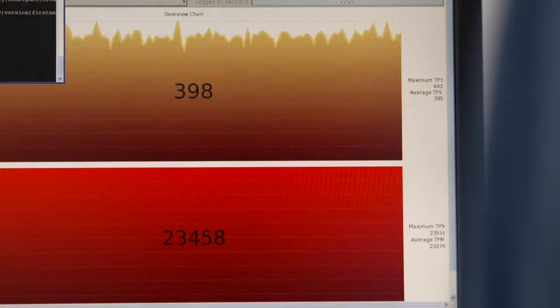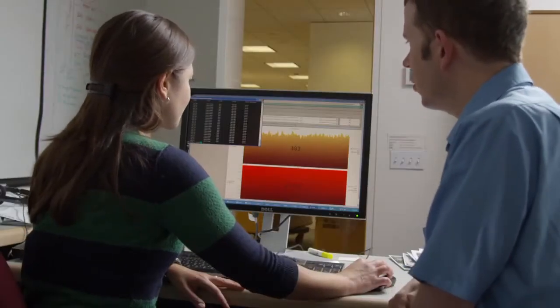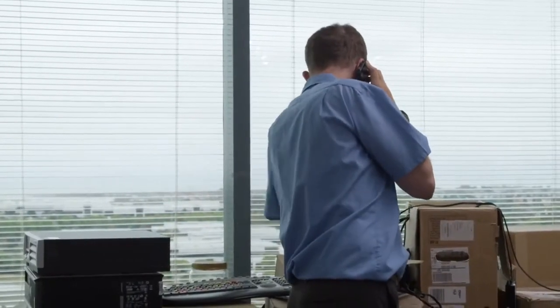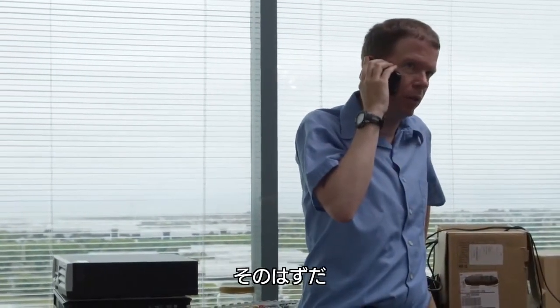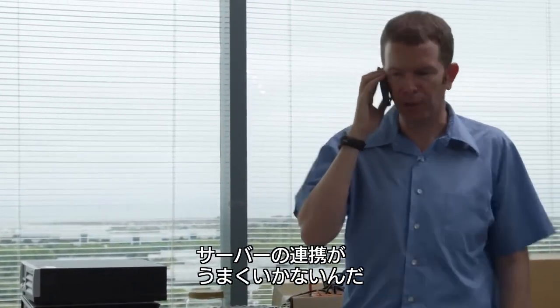What's this? This is how I monitor transactions. I'm kinda worried about Ted, though. He seemed pretty stressed. Yeah, I told you. Everything's connected. At least I think so. My problem is my servers aren't talking to each other.